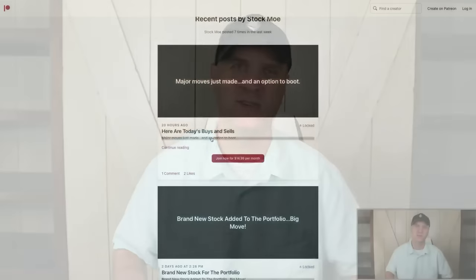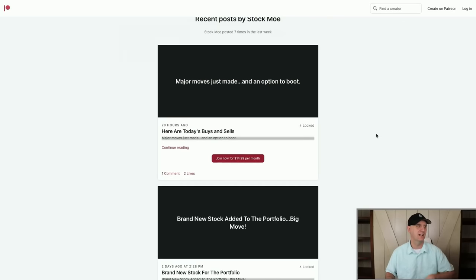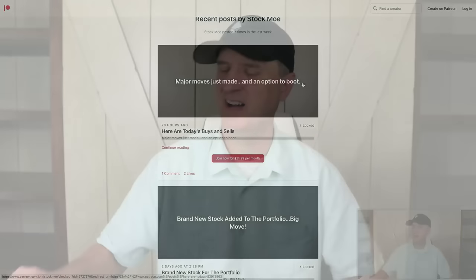Now before we get into it, make sure you join me over at the Patreon. Link down below and check this latest post. Major moves made — and an option to boot. That's right, we threw an option out there. For those who like to follow along, you can — the links are down below.